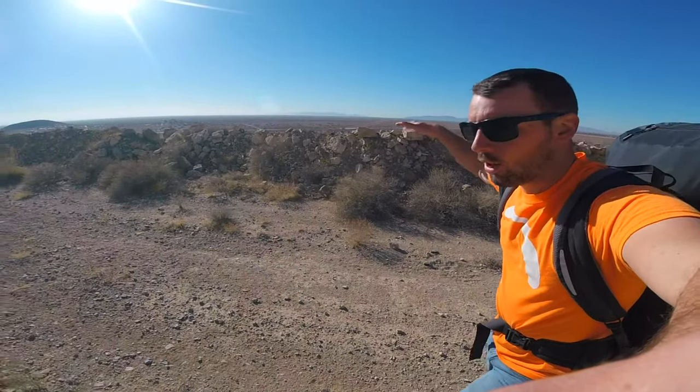I'm wearing orange because there's people on either side of me that are shooting at this same mountain that I'm about to climb. So thankfully, I have this little wall and I can stay to this side of the path. So if they do shoot towards me, hopefully it'll go over me.